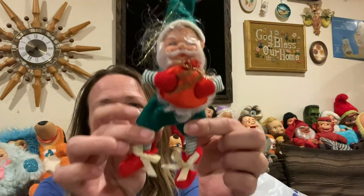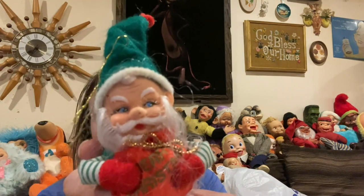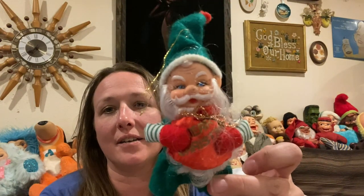And then I picked up that cute Santa. His beard is kind of in his face — there we go. He's adorable, just a cute little rubber face Santa. I thought he was fun.